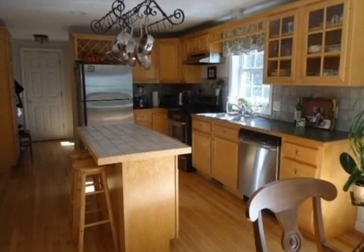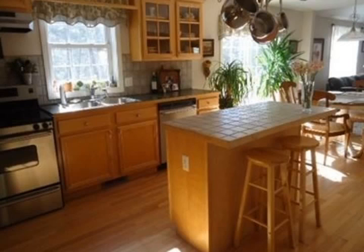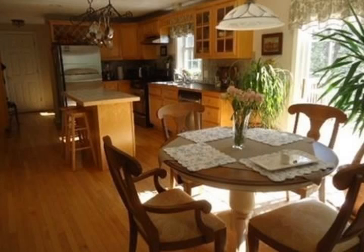Wonderful eat-in kitchen offers beautiful maple cabinetry, center island, and access to a large rear deck. The attached family room has a cathedral ceiling with skylight, fireplace, and custom-built bookcases.